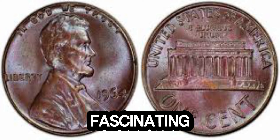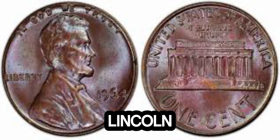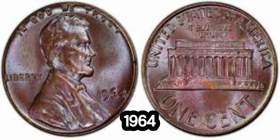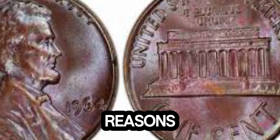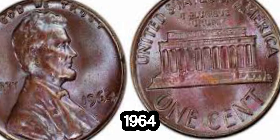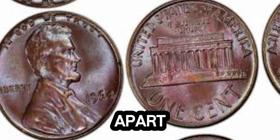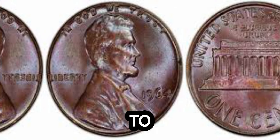We're diving into the fascinating world of coin collecting and uncovering the incredible story behind a 1964 Lincoln penny that's worth a staggering 1.5 million dollars. What makes this 1964 Lincoln penny so special? The US Mint produced billions of pennies in 1964, but this particular penny has unique characteristics that set it apart. One of the primary reasons this penny is so valuable is due to a minting error.